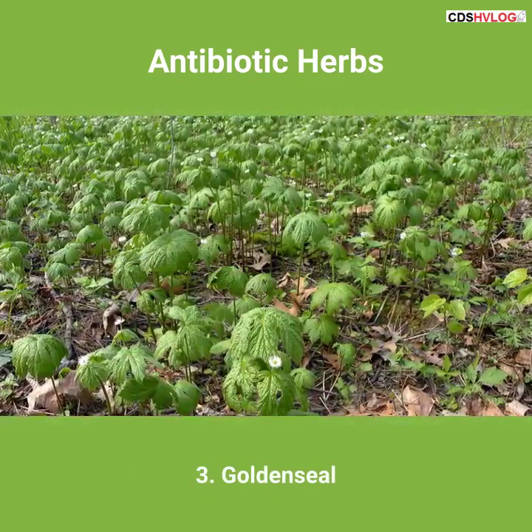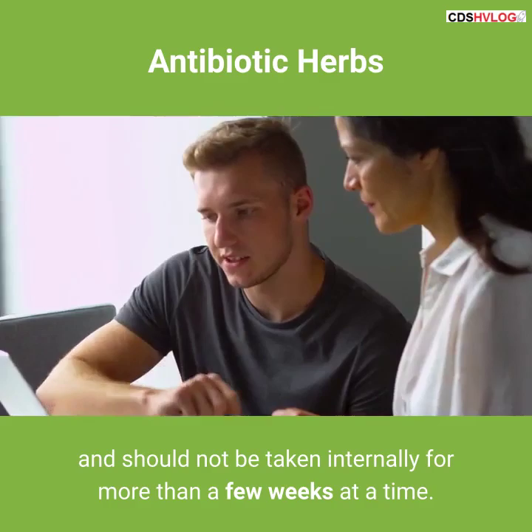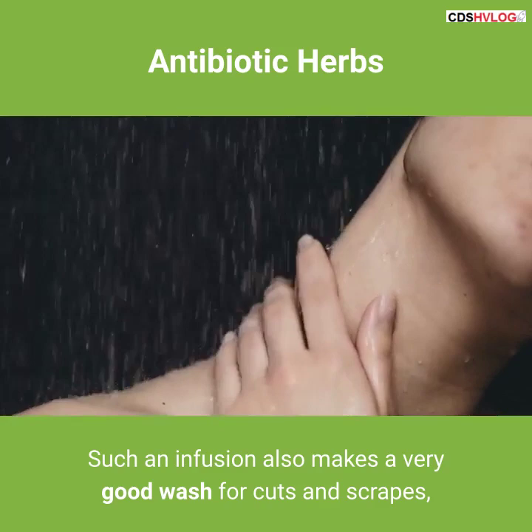3. Goldenseal. The golden yellow color of goldenseal's roots give it its name, and these roots are the parts used medicinally. Goldenseal works well topically and internally; however, it is such an effective antibiotic that it can affect intestinal flora, and should not be taken internally for more than a few weeks at a time. Infused in boiling water and then cooled, goldenseal has a reputation as a very effective eyewash for infections in and around the eye. Such an infusion also makes a very good wash for cuts and scrapes, and can even be used on surgical wounds, particularly on pets.